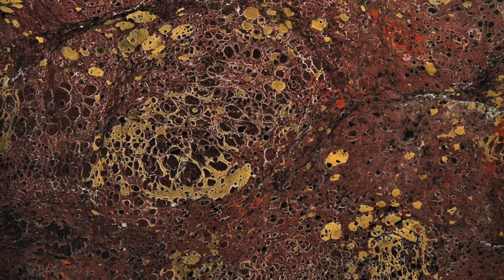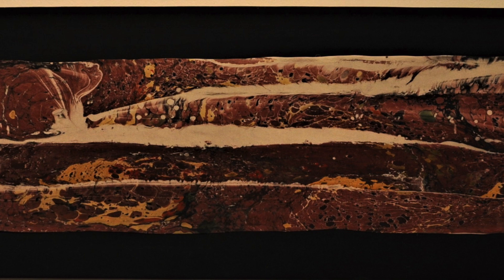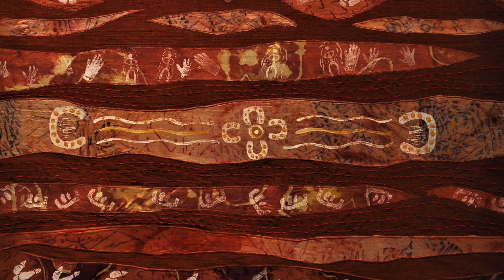Beneath the Surface and Stratification by Jean Currie used the technique of marbling on fabric, creating a complexity of color and images.